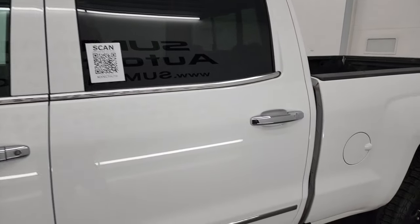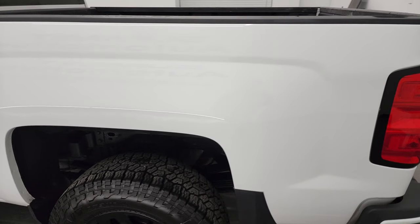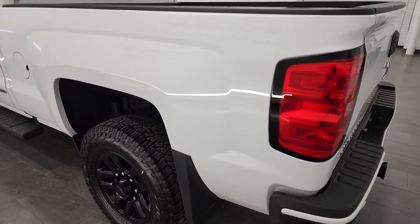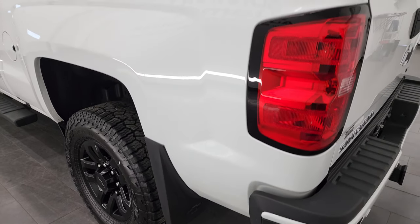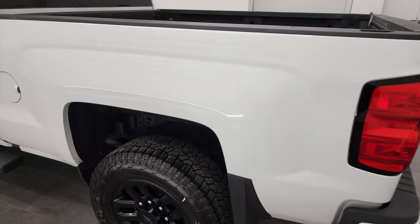Summit white is the color and I shoot all my videos in 4K, so if you have HD capabilities on your computer, tablet, smartphone, or television, I recommend turning them on now because it is your best way to check out the quality, condition, options, and cleanliness of the vehicle before seeing it in person.